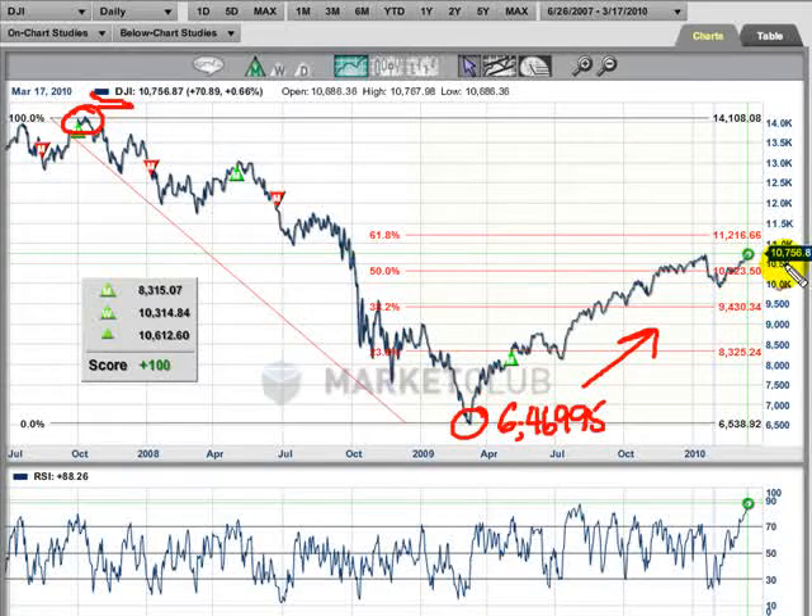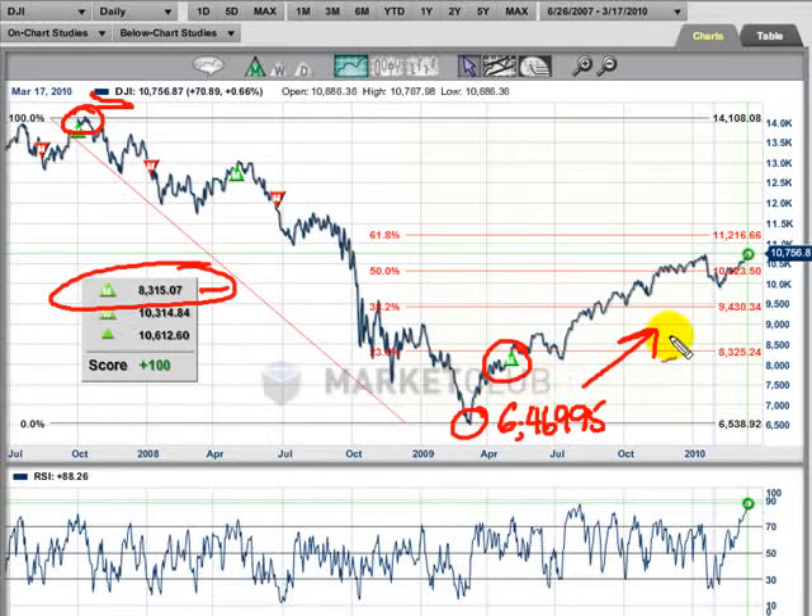We made new highs coming into today. If you look at our monthly trade triangles, at 8,315.07 — that's when the trend, as we define it with the monthly trade triangle, started to move up. So obviously we've been up since that time period, and that is quite significant to the upside.